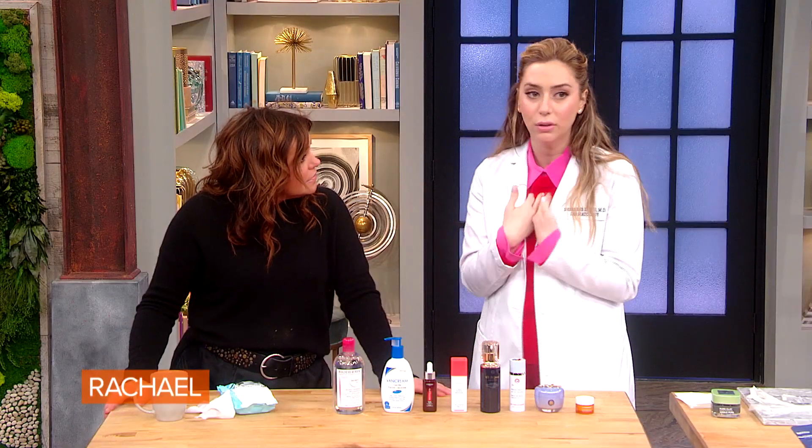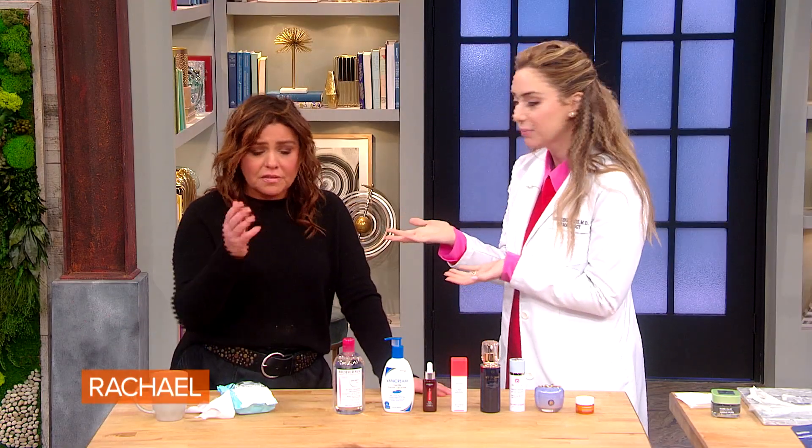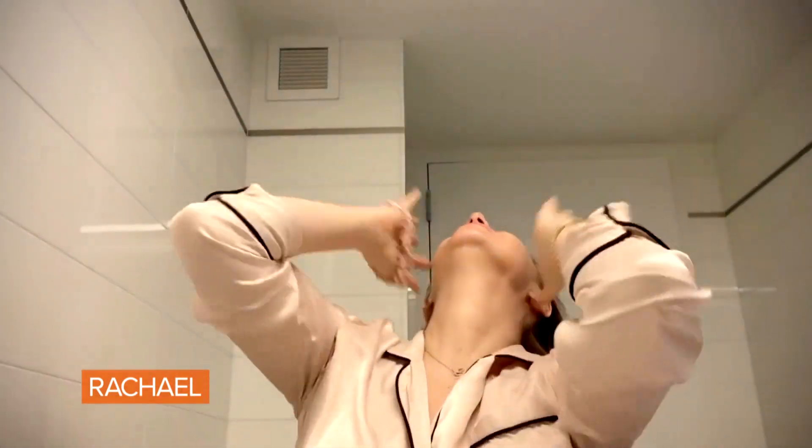I actually recorded my skincare routine to show you guys how I do it, and I'm happy to share that with you. Let's see. First things first is hair up, because this is serious business. Cotton balls out and micellar water in. I like to use Bioderma's micellar water. We just start with this to remove any trace of makeup you have left at the end of the day.